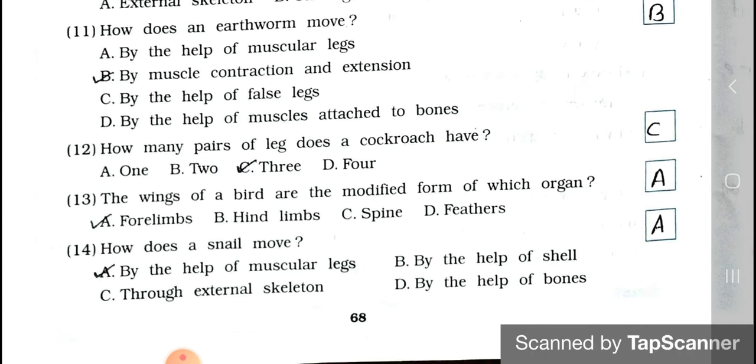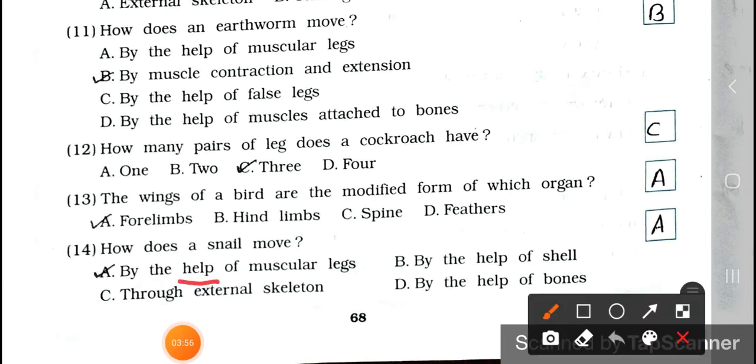Question number 14: How does a snail move? A. By the help of muscular legs, B. By the help of shell, C. Through external skeleton, and D. By the help of bones. Answer is option A, by the help of muscular legs. A snail moves by the help of a muscular leg.